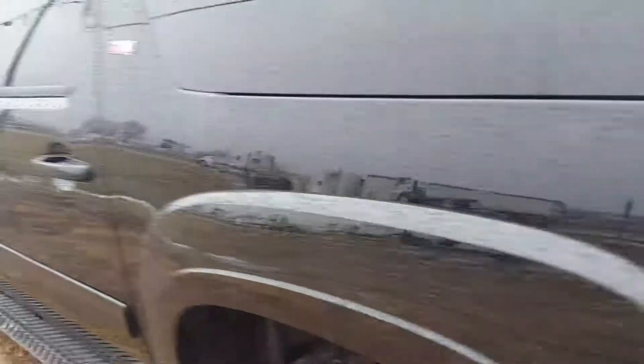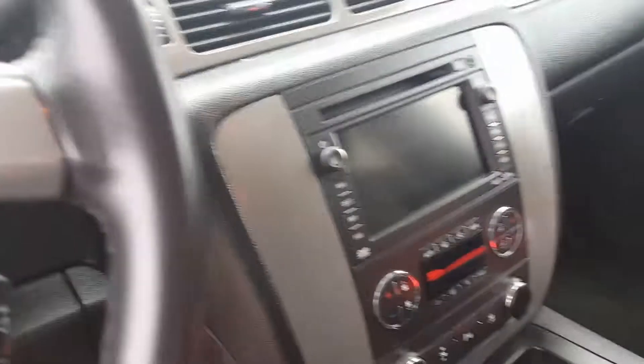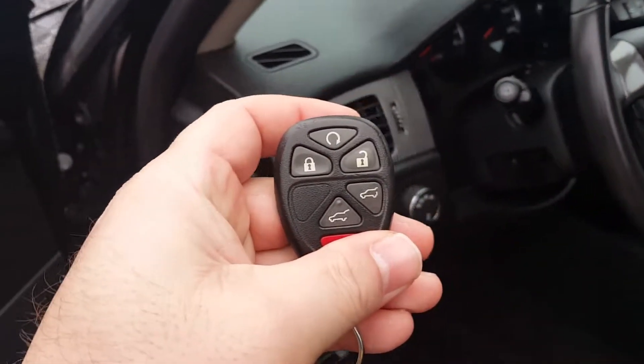I kind of open up the inside here so you can take a look. There's your DVD player there. Really nice, super clean. It's got the touchscreen, dual climate control. It actually has remote start and power lift gate.